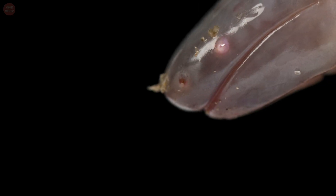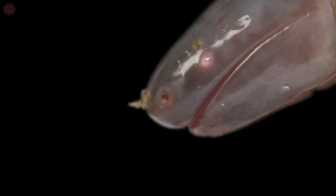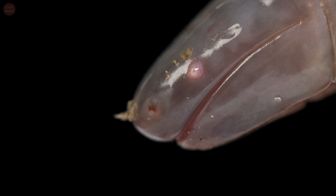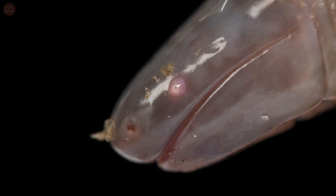Some caecilian species are eyeless, others have small eyes covered by skin and sometimes bone. They have two tentacles located between their eyes and nostrils, which are probably used for a second olfactory capability, in addition to the normal sense of smell based in the nose.